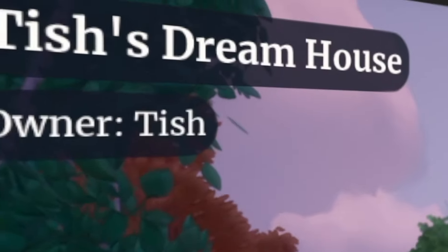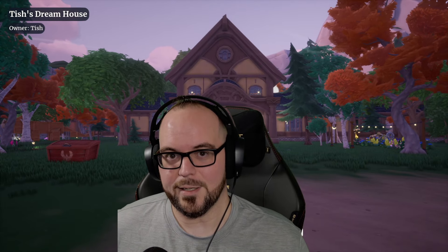Hey, it's Finnickman. I'm back with another Paleo Tour. I'm here at Tish's house — Tish's dream house — one of the new features of the Paleo 181 update. Let's go check it out, shall we?